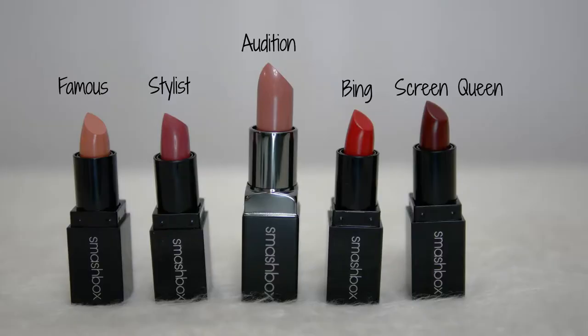Next, I'm going to show you the things I purchased from the brand Smashbox at Winners. I got the Be Legendary Power Pelt Lipstick Set. This one was $24.99, and it comes with one full-size lipstick in the shade Audition, and then four mini lipsticks in the shades Famous Stylus Matte, Bing Matte, and Screen Queen Matte.